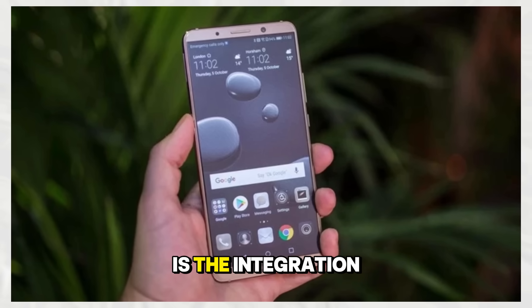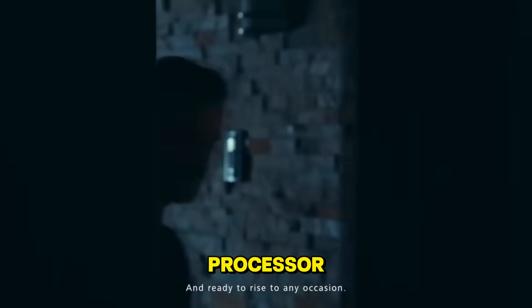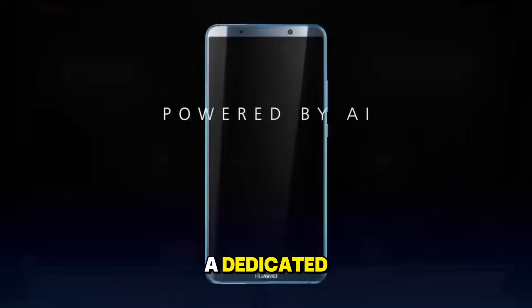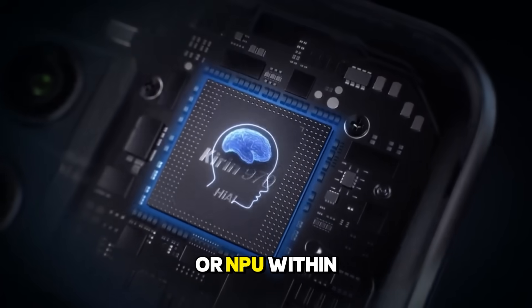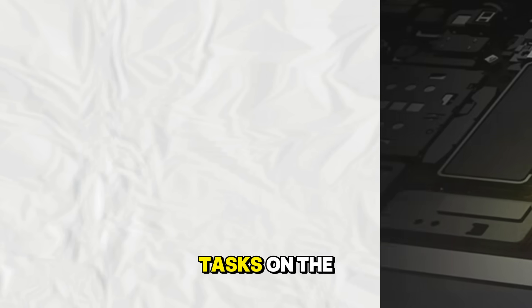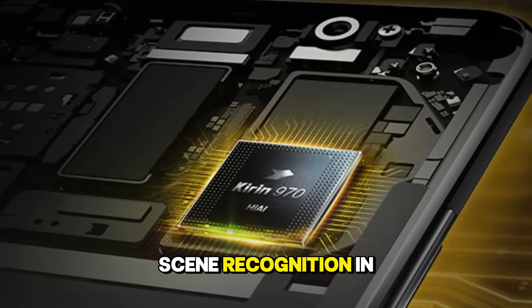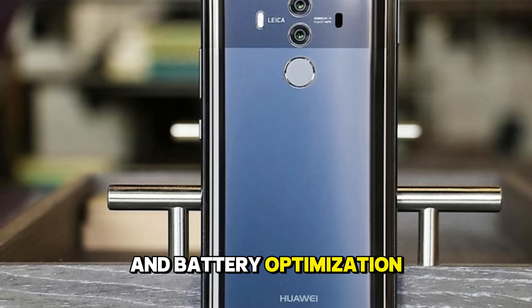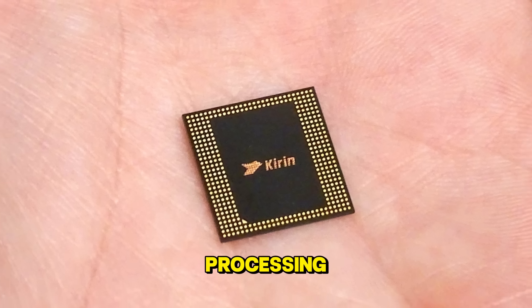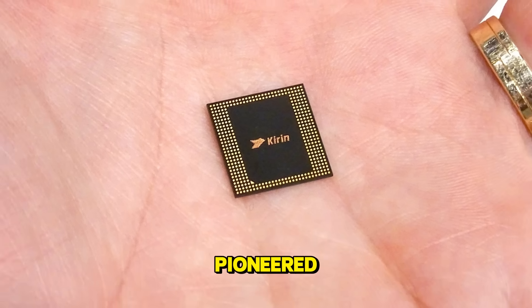Another fascinating first is the integration of artificial intelligence directly into the processor. The Huawei Mate 10 Pro was the first smartphone to feature a dedicated neural processing unit, or NPU, within its chipset. This allowed the phone to process AI tasks on the device rather than sending data to the cloud, helping with scene recognition in the camera and battery optimization. Today, everything from Google Assistant to image processing relies heavily on these dedicated AI cores that Huawei pioneered.